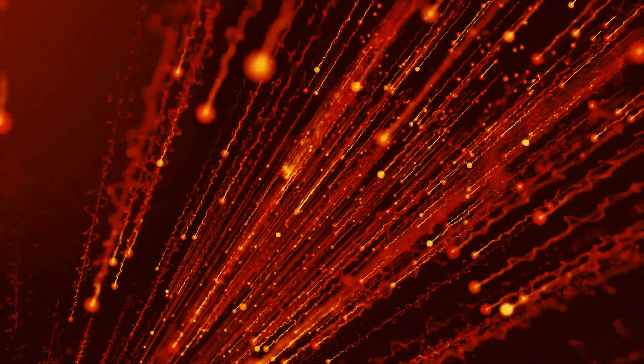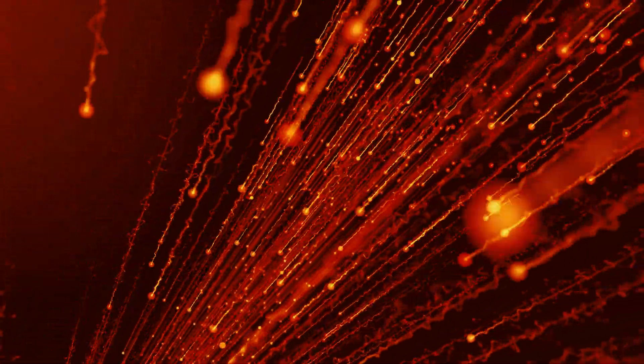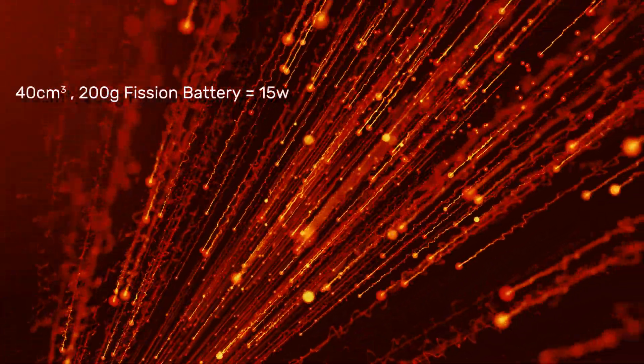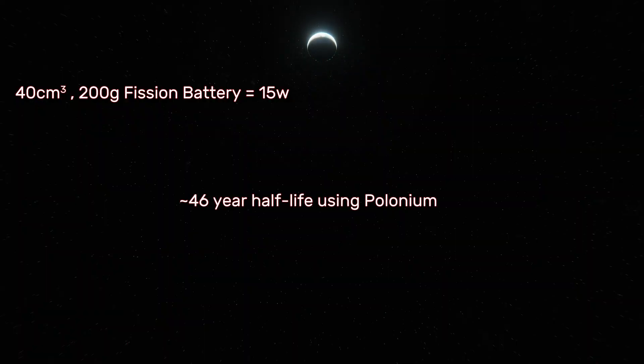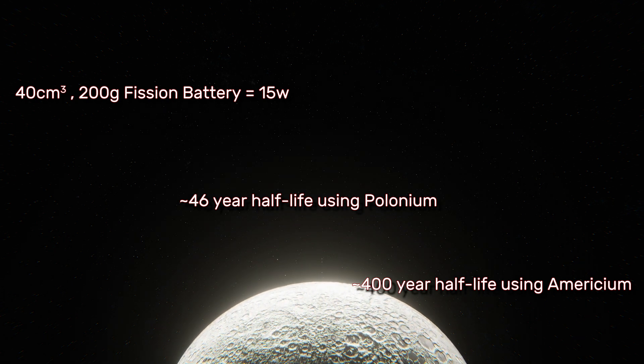In a paper published in Energy and Power Engineering, research conducted at Los Alamos found that a 3-micron-thick alpha-flux source — probably plutonium or polonium — surrounded by a 50-micrometer-thick layer of aluminum substrate with two sides is a functional structure. A battery of these structures occupying 40 cubic centimeters and weighing 200 grams can produce a steady 15 watts of power. This could power an artificial heart for 40 years, or for applications with longer release intervals like space applications, up to 400 years using americium as the alpha source.